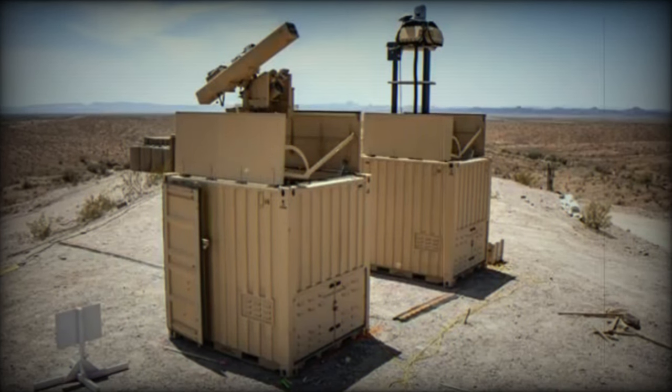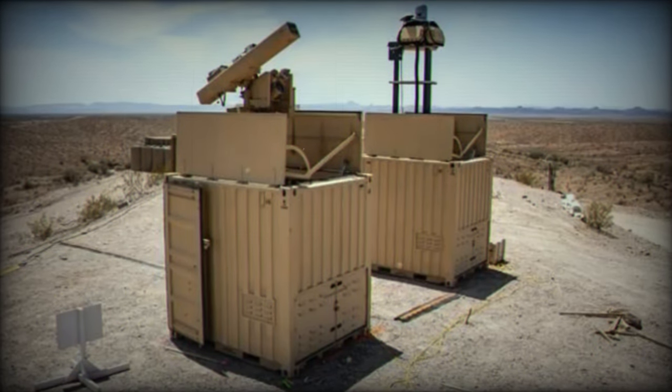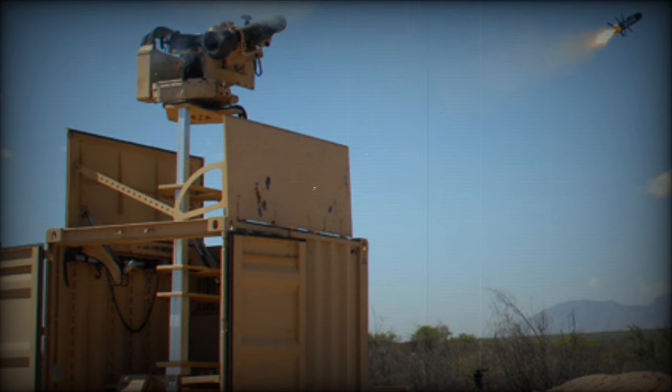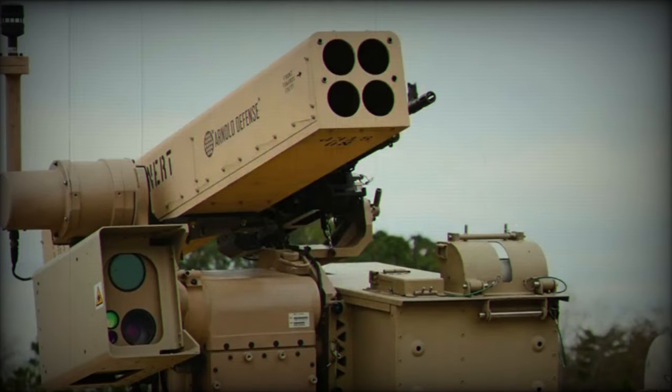As reported by The Drive, the U.S. Army employed a containerized weapon system (CWS) counter-drone system equipped with four Land LGR 70-millimeter laser-guided rockets during the recent Red Sands 23.2 exercise. The exercise occurred at the Shamal range in northeastern Saudi Arabia and was coordinated by the Red Sands Integrated Experimentation Center.